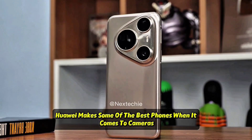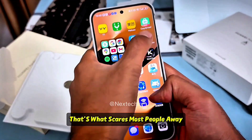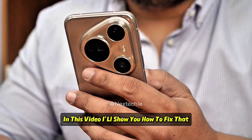Huawei makes some of the best phones when it comes to cameras, design, and battery life. But the lack of Google services — that's what scares most people away. No Play Store, no Gmail, and some apps won't even open. In this video, I'll show you how to fix that.